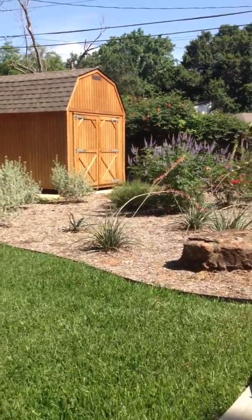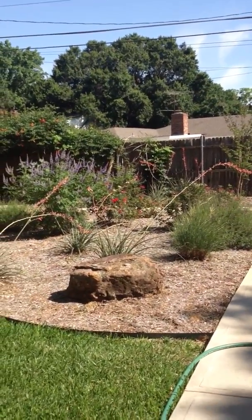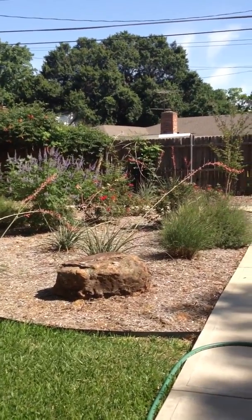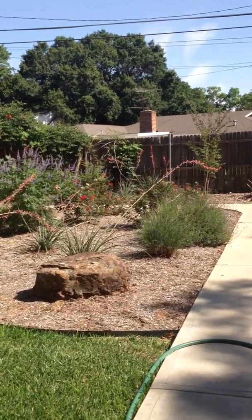Groundscape Solutions here. I want to show you a Texas native landscape that we planted for one of our clients here in Arlington. I'm going to show you a few plants that we use on this particular design.